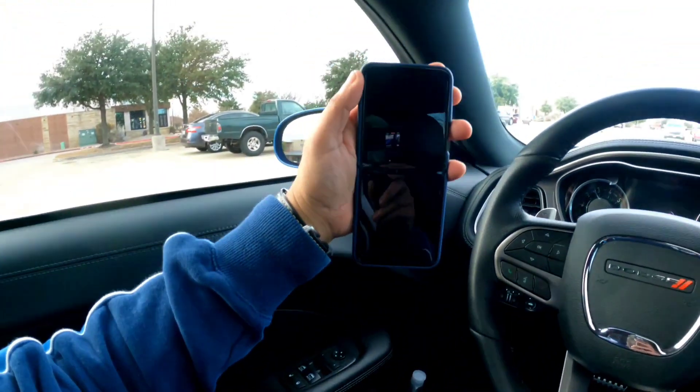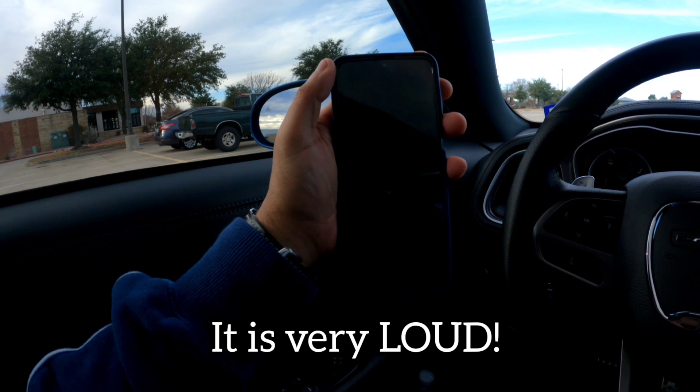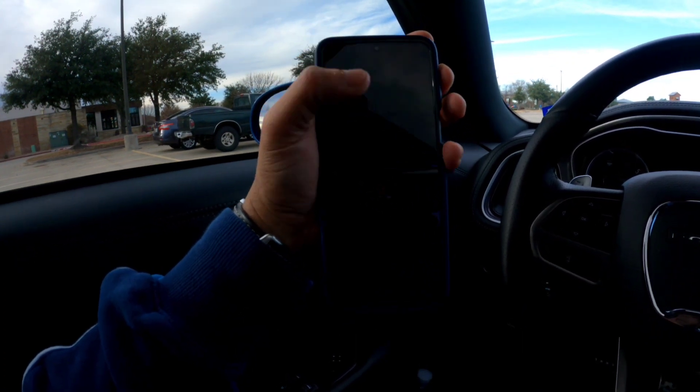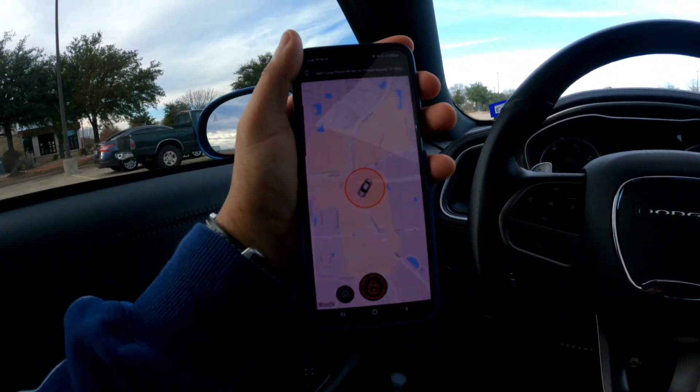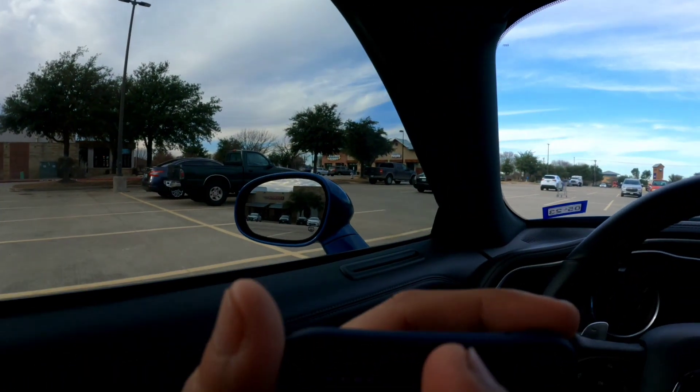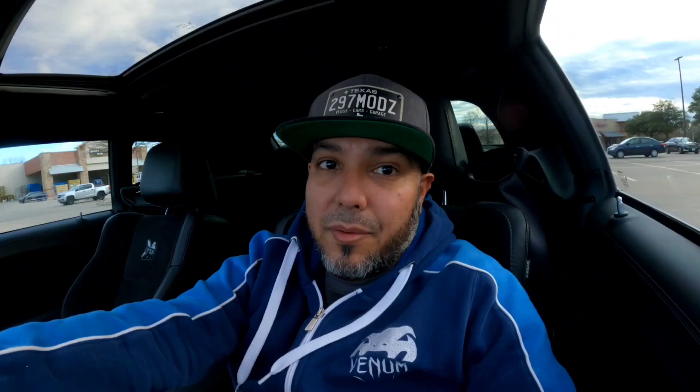If somebody tries to remove that device from the OBD port, your phone will go off. Let me show you — once I pull it out, look at my phone. That noise means something is going on. You go to your messages and it will say 'device has been disconnected.'